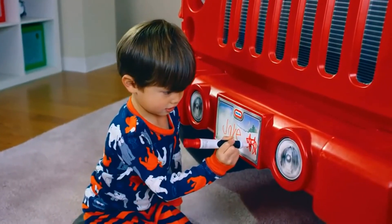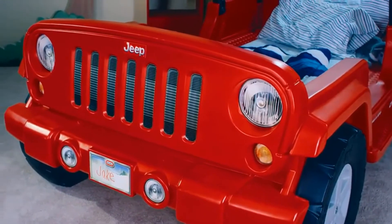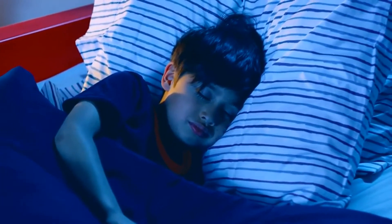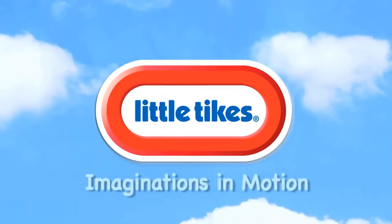Kids can even personalize their own license plates. The Little Tikes Jeep Wrangler toddler to twin bed — the car they've been dreaming about. Little Tikes: imaginations in motion.